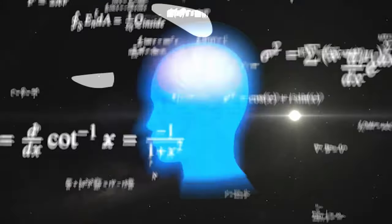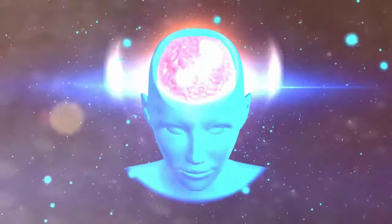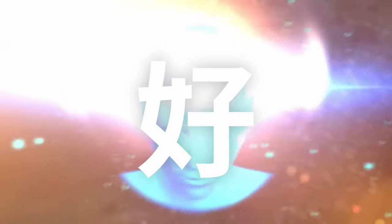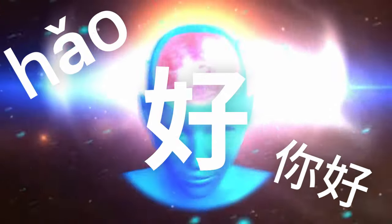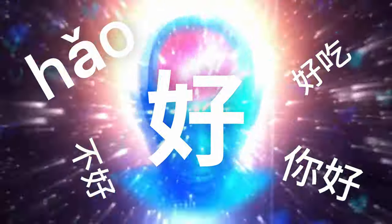Some may argue that writing out characters helps you better remember them, which I won't dispute. The more we learn about anything, the better we remember it. In that same spirit, I've found that learning the pronunciation of the character, or the words that the character can form, also helps improve my memory of it, while helping me better understand how the character is actually used within the language.